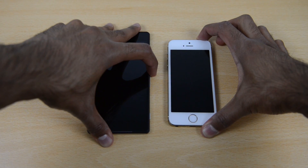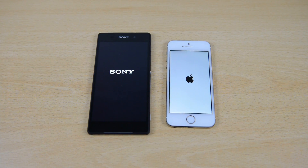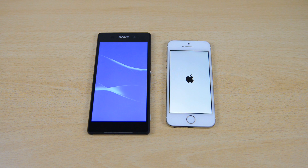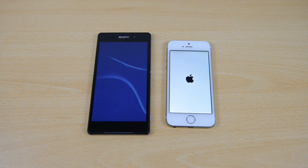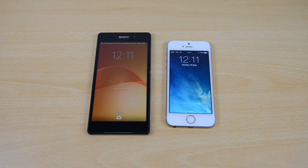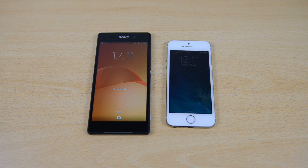Kicking off with a boot test, powering both of these devices up at the same time to see which one powers up first. We see that the iPhone 5s did boot up first, roughly about 28 seconds. The Sony Xperia Z2 came in just a few seconds after, roughly about 31 seconds.